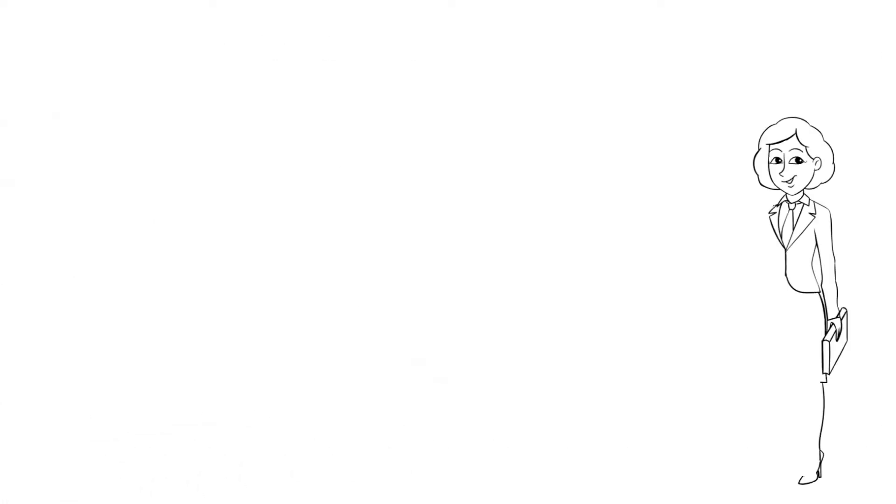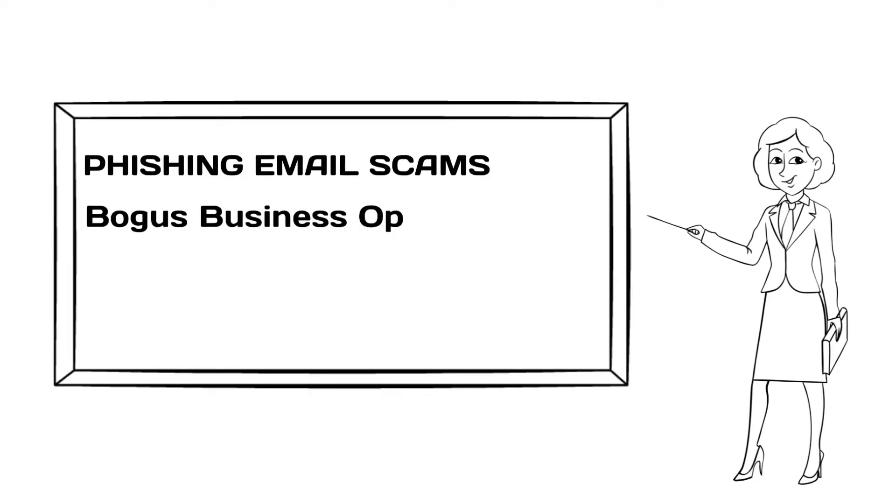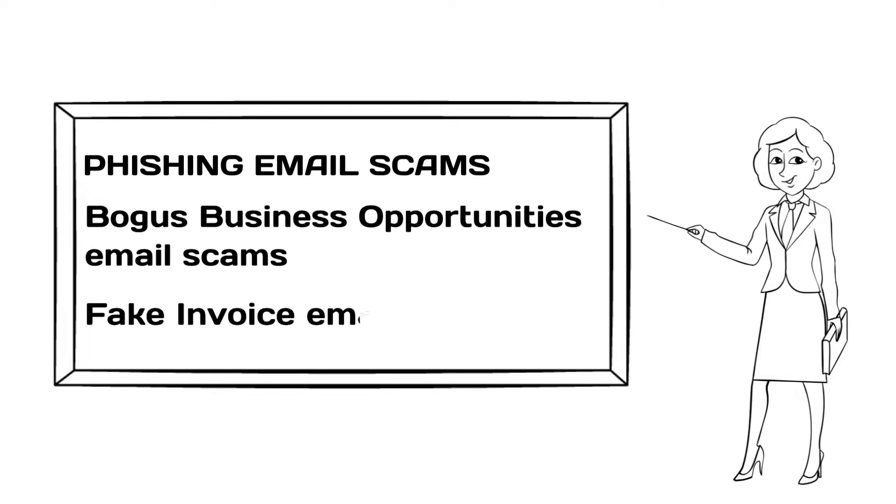There are many types of email scams, such as phishing email scams, bogus business opportunities email scams, and fake invoice email scams.